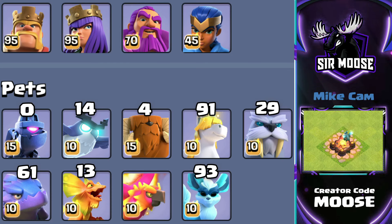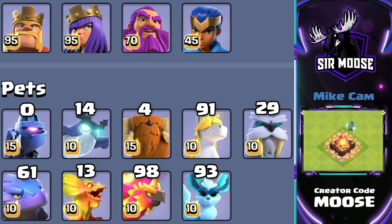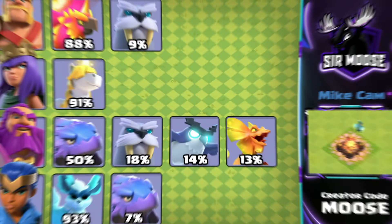The number one selected pet was the Phoenix. What do you think the Phoenix was mainly paired with — was it the King, the Grand Warden, the Queen? Well, we're going to find out now. We're going to break it down into the different heroes and what these top players were selecting. I think we can get a good understanding of what heroes and pets to use from this. So let's go through the stats.